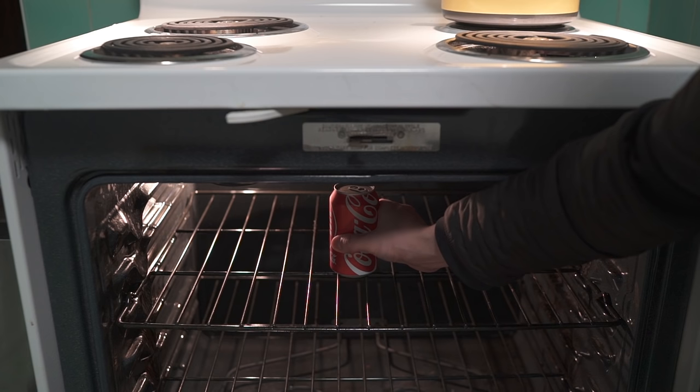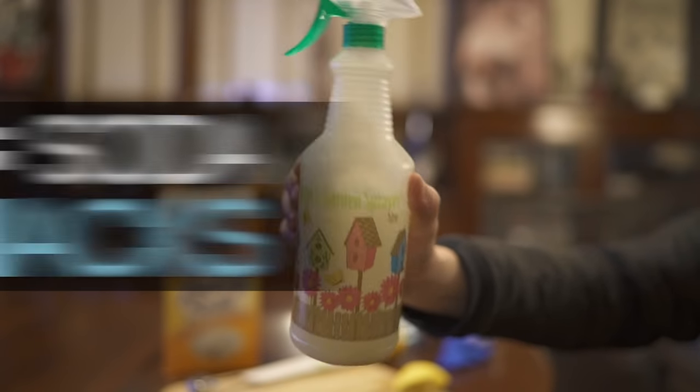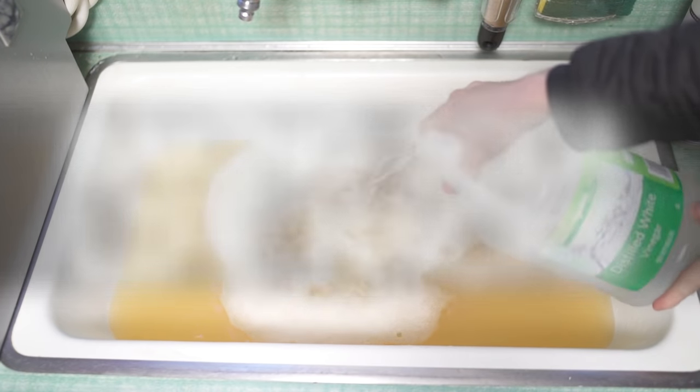Let's talk about baking soda — not like that. I mean the magical powder that you keep in the pantry. We've put together an awesome list of baking soda uses that'll compel you to pull it from under the sink and bring it into prime time.